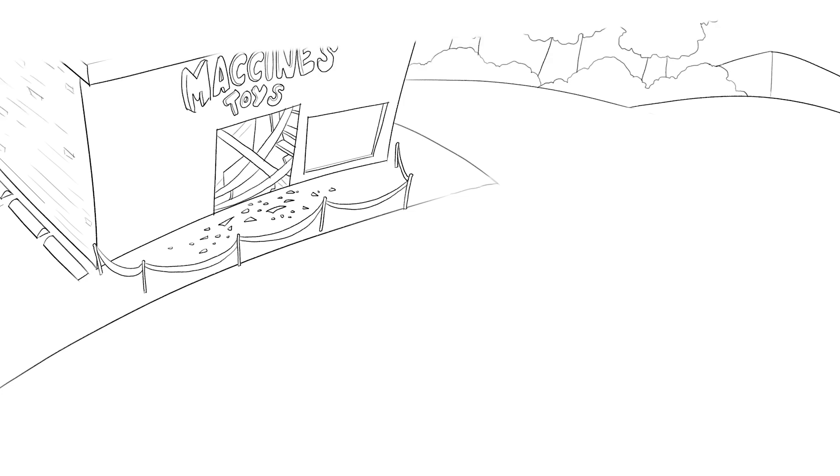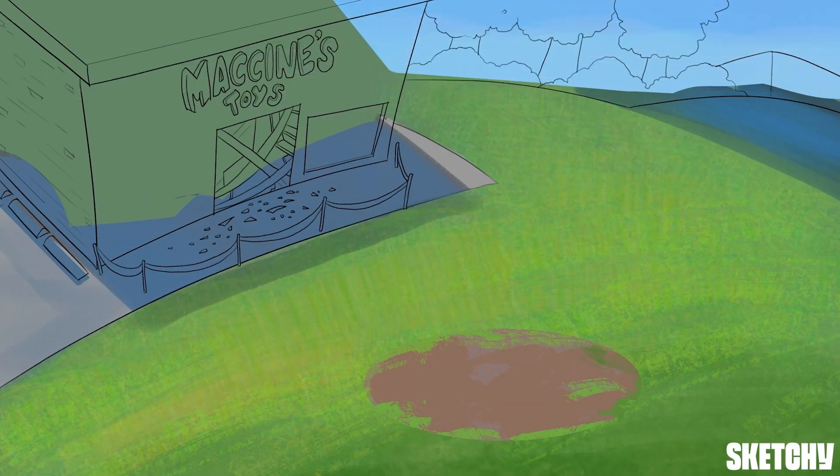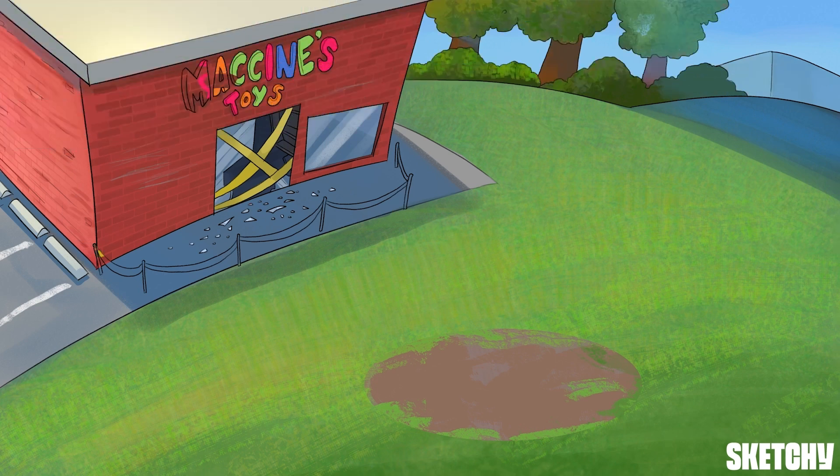We're here outside Maxine's Toy Store where the daring Toy Store caper has struck again. So keep an eye out for suspicious activity while we inject this sketch with a healthy dose of key info about vaccines.